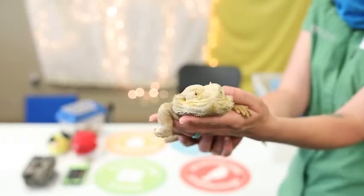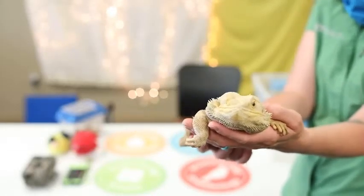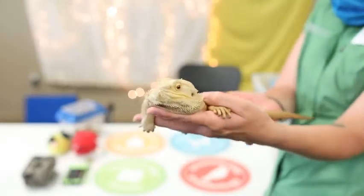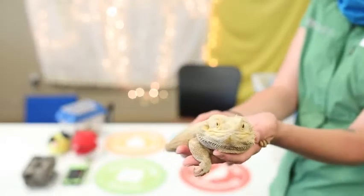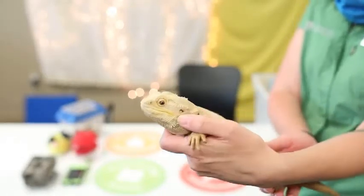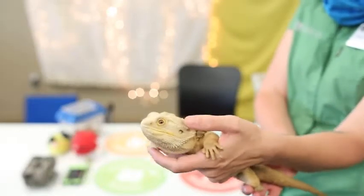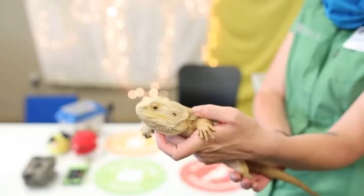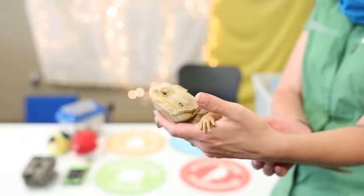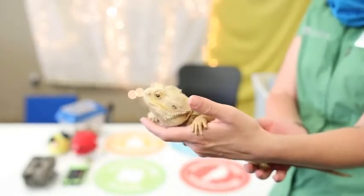One difference between a lizard and a snake — you may think it's that snakes don't have legs, but actually there are legless lizards in the world, which is pretty wild. The real difference is that lizards actually have ears and snakes do not. You can see Bernard has got some pretty big ear holes. He's also blinking too — a snake does not have eyelids, whereas lizards do. That's the big difference between a snake and a lizard.